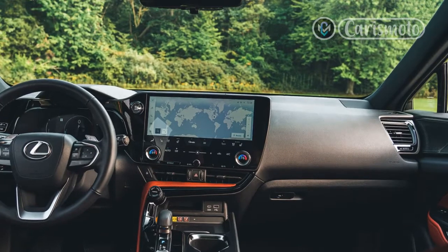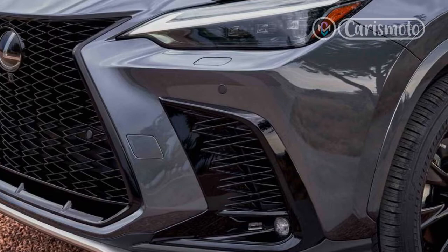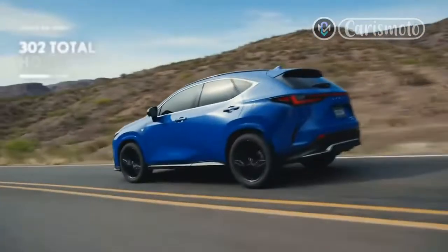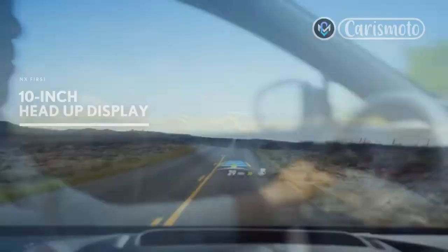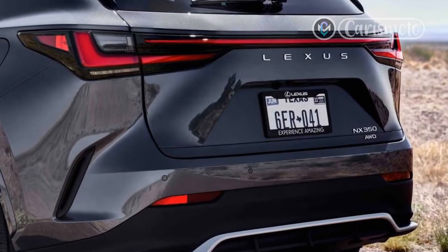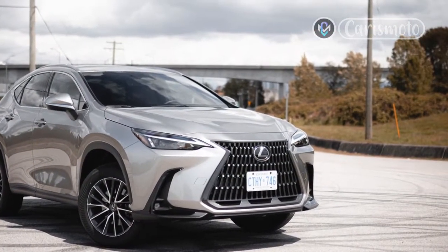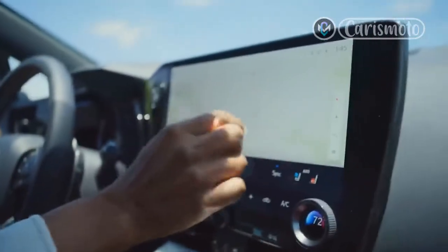Comfort. The front seats in the new NX are straight-up cozy. With real leather on this tester included as part of the $7,450 luxury trim, the chairs are soft and supportive with ample side bolstering, excellent lumbar support, and 10-way power adjustability — and seat heat as well as ventilation if you select the $3,050 premium package, though this car does without it. The second row is comfy too, with more than enough headroom and legroom for a 6-foot-tall occupant. Only the F-Sport models get an adaptive suspension, but even without it, the NX has a plush ride that performs well over broken and imperfect pavement.